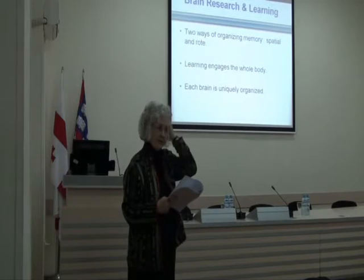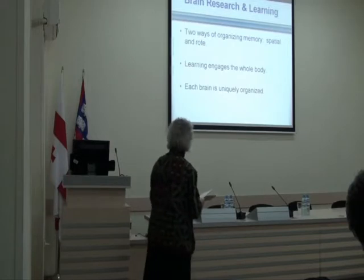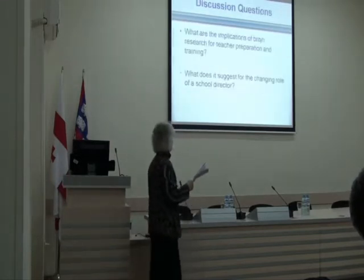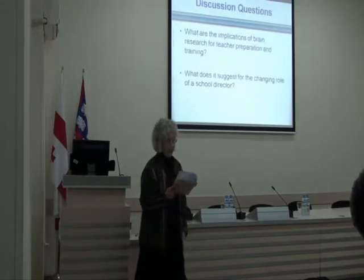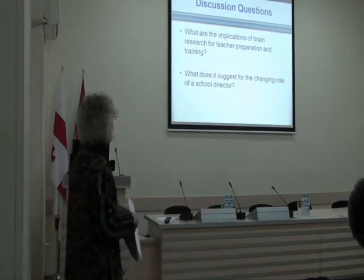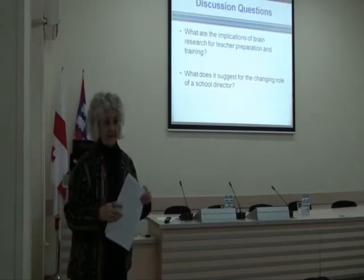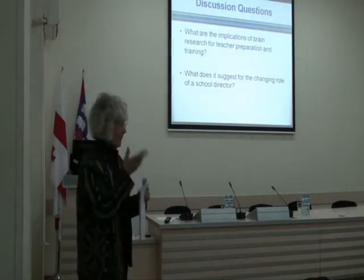Now it's your turn. Take two minutes and talk to your neighbor about brain research's impact on teaching. Think about: what are the implications of brain research for teacher preparation? And what does it suggest for the changing role of the school director? Talk to your neighbor or listen to your neighbor.